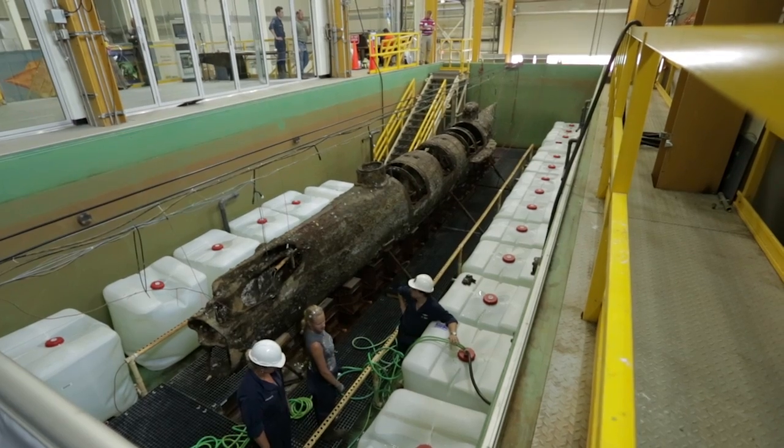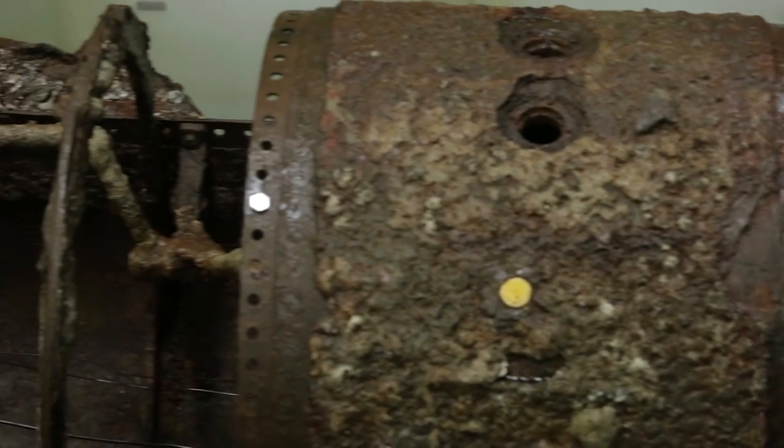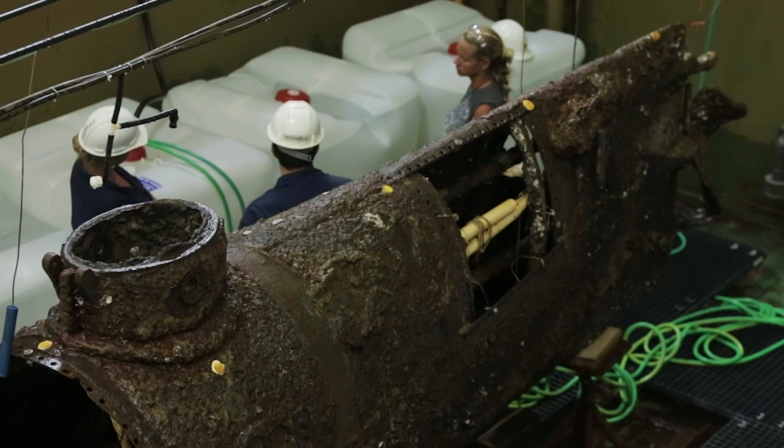Maybe then the true answers will be learned as to why the Hunley sank after delivering the first successful submarine attack in history. Actually, we are getting closer and closer to answering some of the questions with science, conservation, and archaeology.